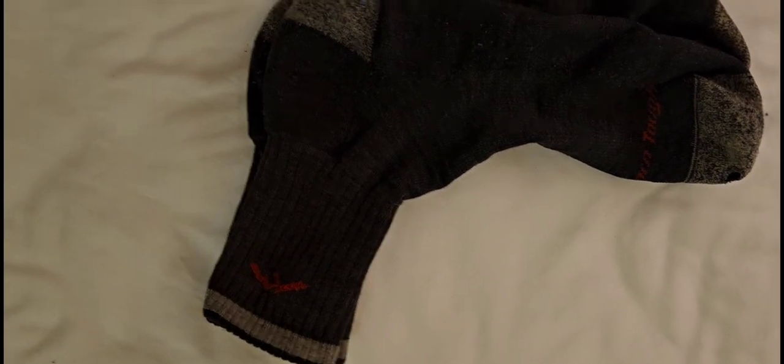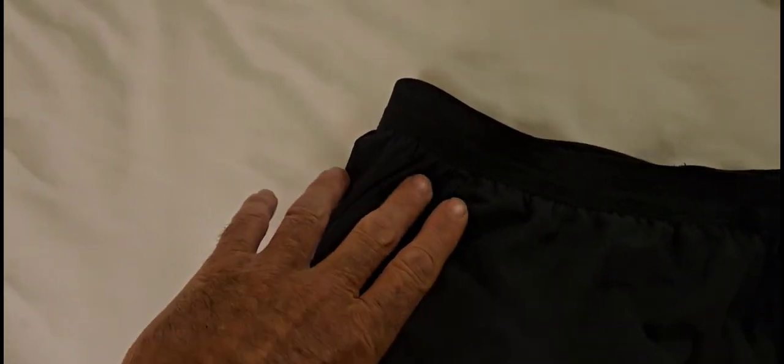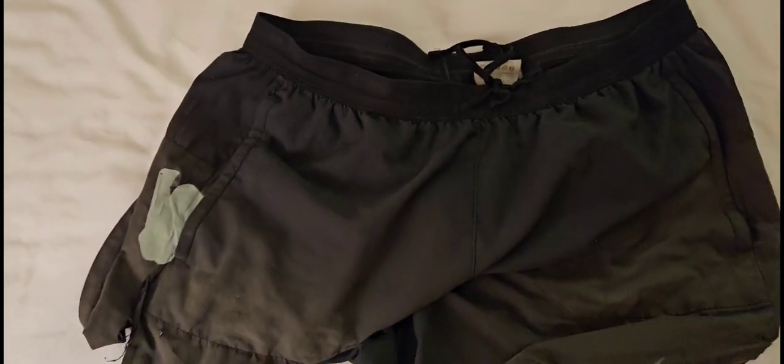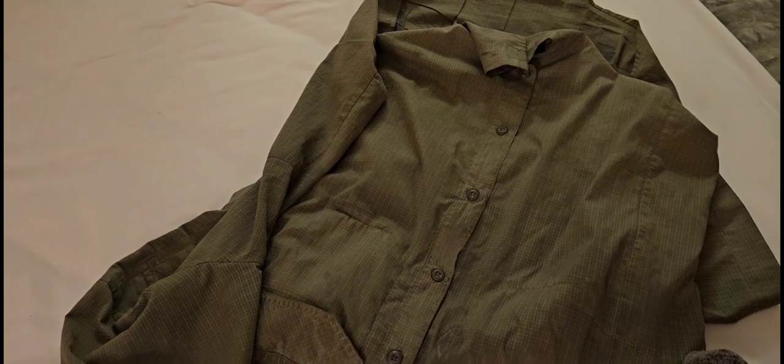Darn Tough — guaranteed for life. The Strider shorts did alright. I caught them on a tree branch and it ripped the inseam all the way up to my waist, so they're taped on the inside and outside. Ripped a hole in the butt — I don't know when — that's been taped, and I just taped it again. These are what I'm wearing home, so that shirt is probably going into the trash.